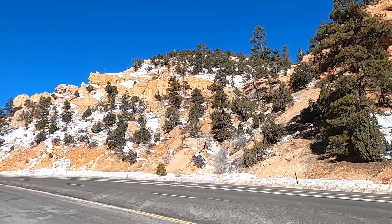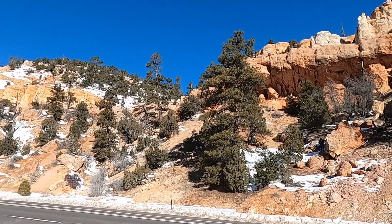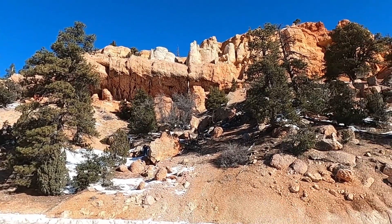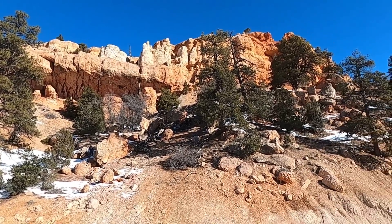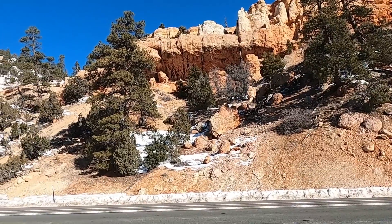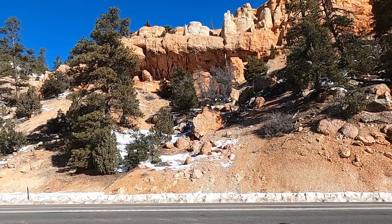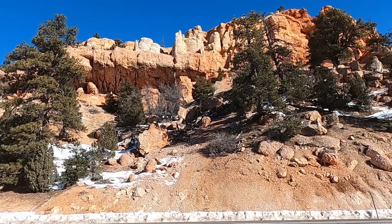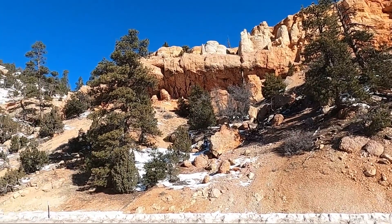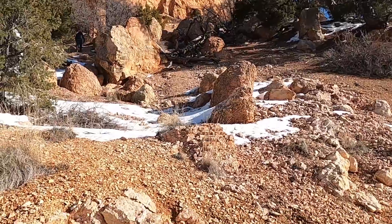These pink limestones, kind of muddy limestones, formed around a freshwater lake during the Eocene, about 50 million years ago. But the goal and focus of this video is we're going to scramble up to this overhanging cliff for a spectacular exposure of an interesting structure that has a really cool geologic story. So we'll go ahead and head up this steep little hill.